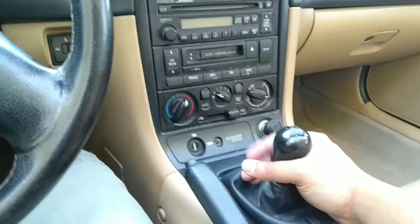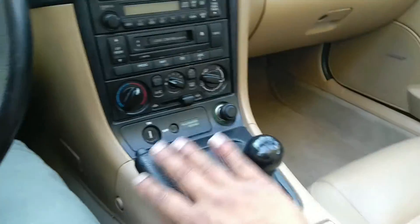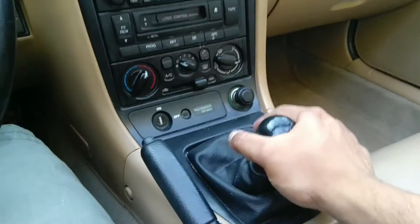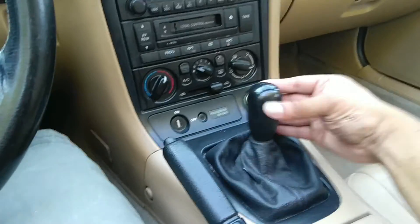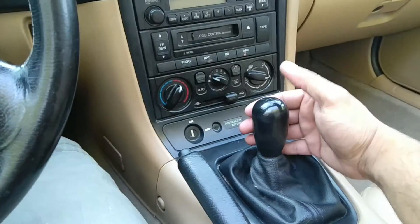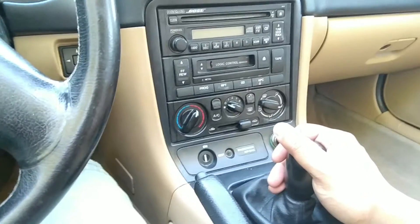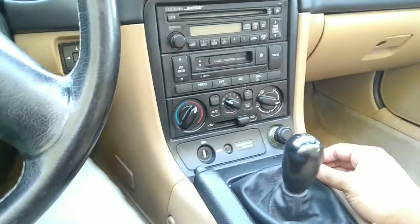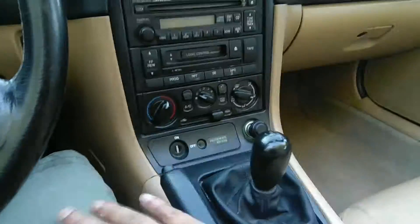One of my observations: every time I'm trying to go from, say, fourth to fifth, instead of going all the way you may miss fifth and get into third — there's a very good chance you'll land in third. This is a high-revving engine, so I don't want people getting into third accidentally. It's a little hard to find fifth.